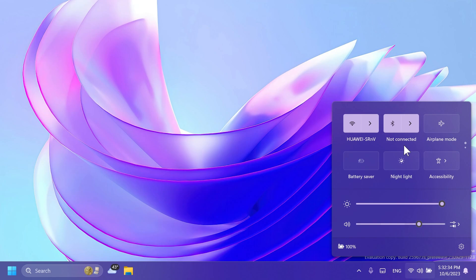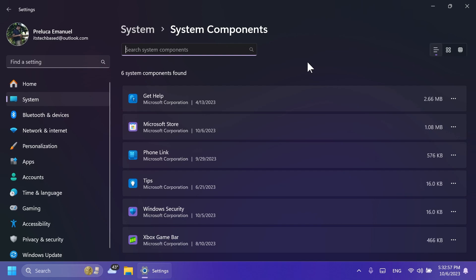This is not officially rolling out to all Insiders. System components that were previously available in Settings under Apps and Installed Apps have now been moved to their own page under Settings > System > System Components.